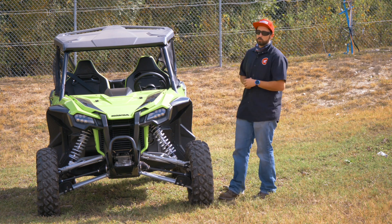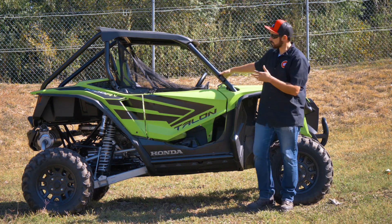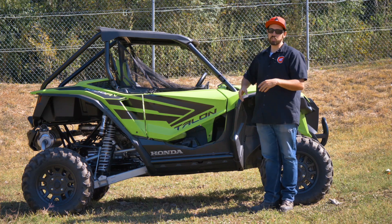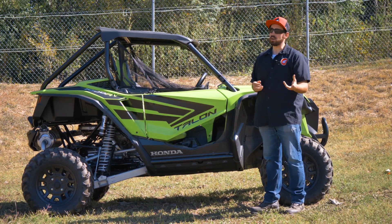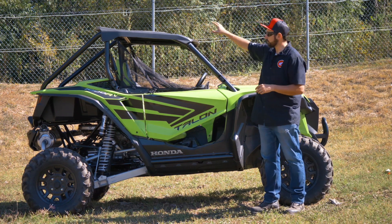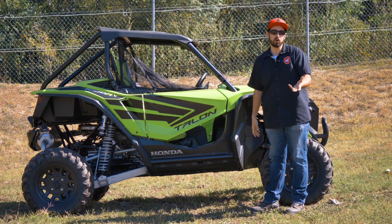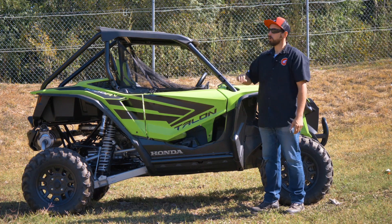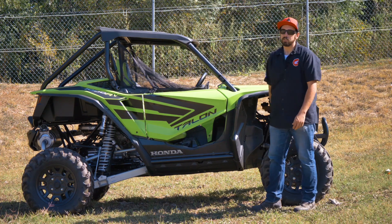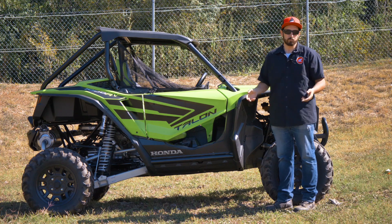Coming over to the side, the first thing I want to talk about is the two-piece frame. That allows for easy customization while still maintaining quite a bit of rigidity and strength. Anytime you want to go aftermarket — adding cages, roof racks, spare tire carriers in the back — this makes it really easy to do, which is a huge time saver. On top of the frame, Honda included a high-quality polymer roof to protect you from rain and keep the sun off.